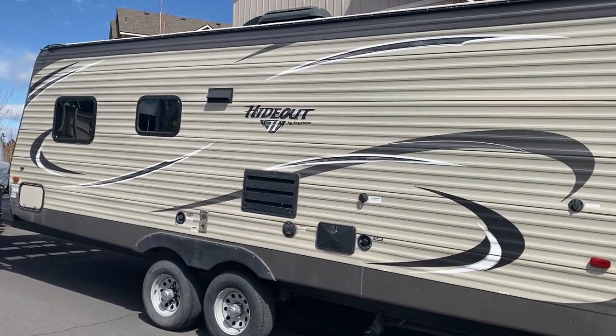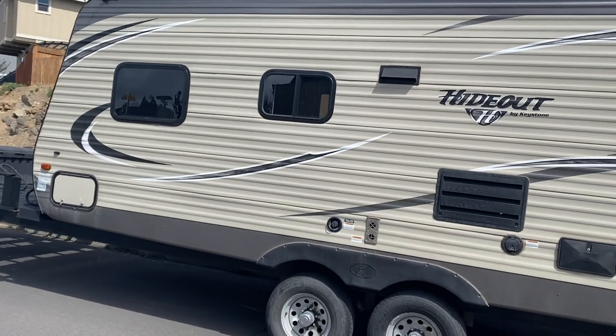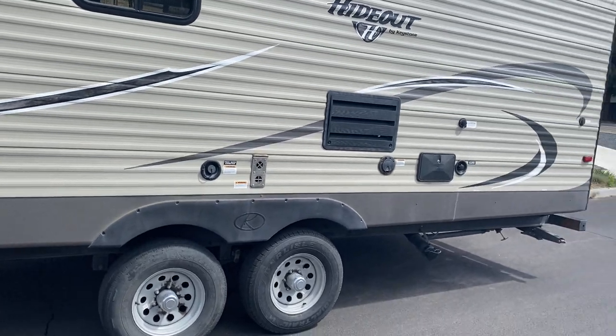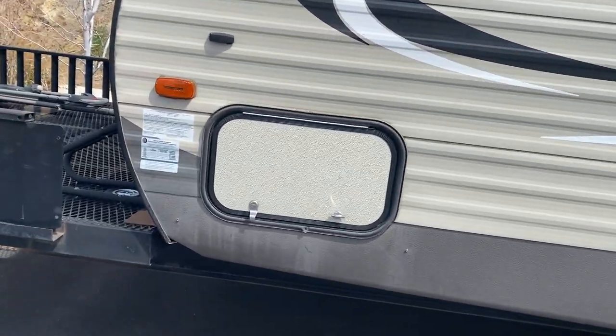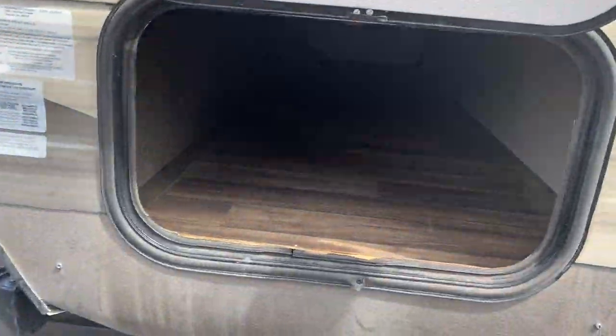Going around the other side — no damage on the sides or the back. There is one little dent on the very front I'll show you. But it has the three-way fridge and utility shower. On this side there's a smaller opening but it goes all the way through.